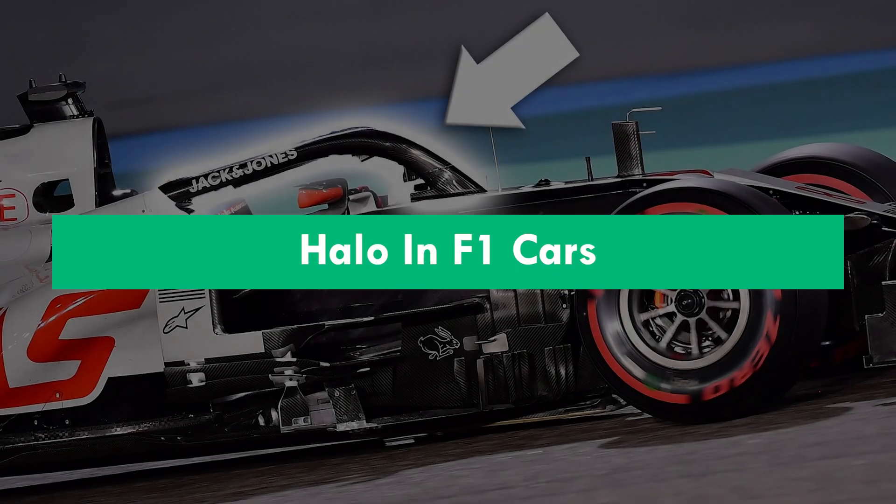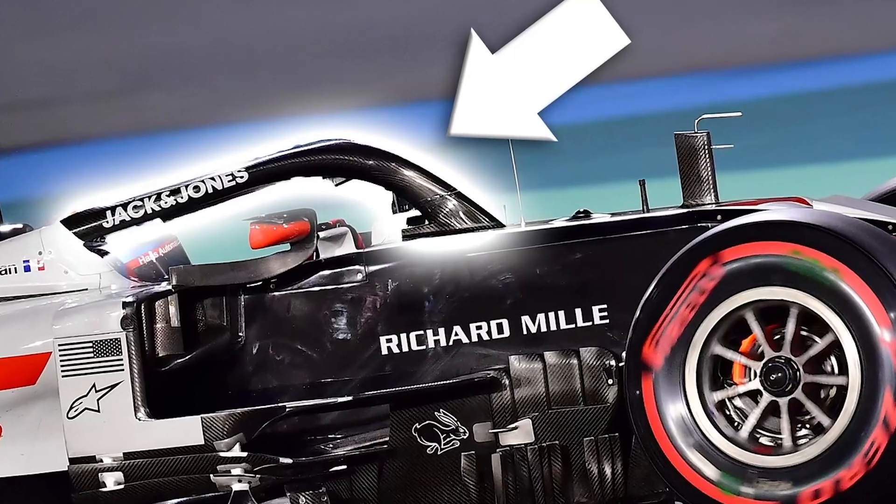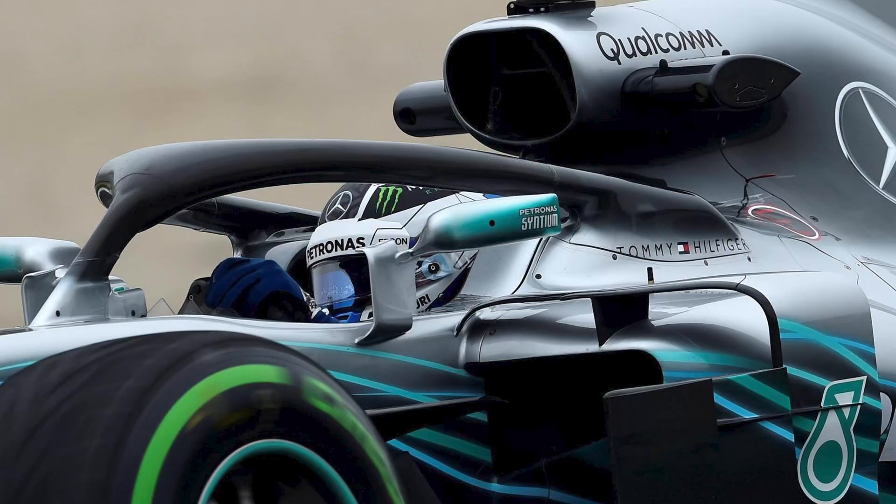A new safety feature known as the Halo was implemented to enhance driver safety following Jules Bianchi's accident in the 2014 Japanese Grand Prix. A three-pronged titanium tubular structure called the Halo encircles a Formula One car's cockpit.